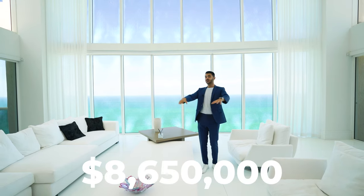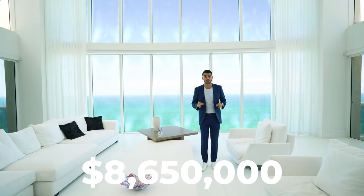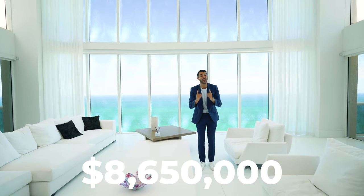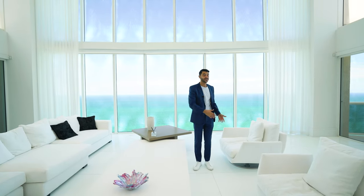This unit is up for auction by Platinum Luxury Auctions — we'll give you the details at the end of the video. But for now, let's go and tour you around this one-of-a-kind penthouse. Let's go.